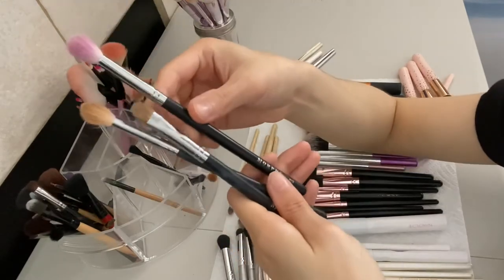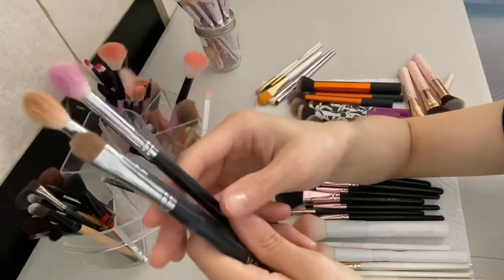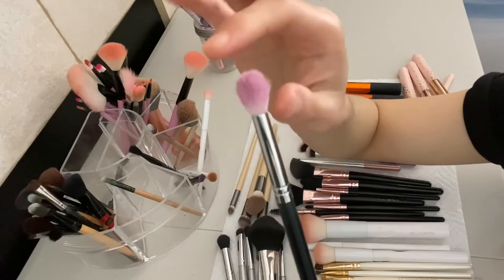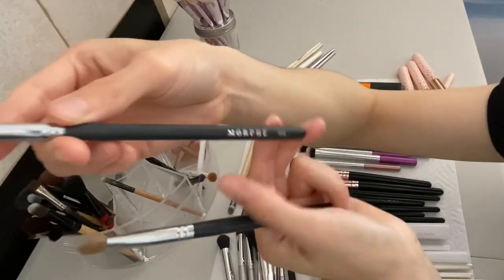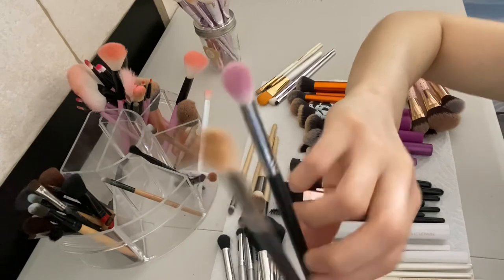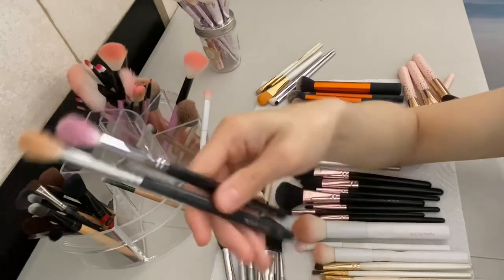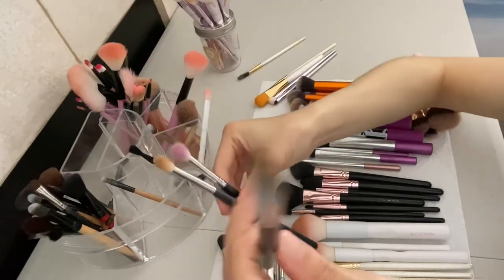I have the Morphe brushes - I purchased three because they're really cheap, like four dollars each. The first one is the Morphe M518, which is a great blending brush, though the bristles do shed a little bit. Then I have the Morphe M573 - this is more of a blending brush that's longer compared to the shorter, thicker one. And then I have the Morphe M5167, which I purchased to carve my brows and for eyeshadow work.